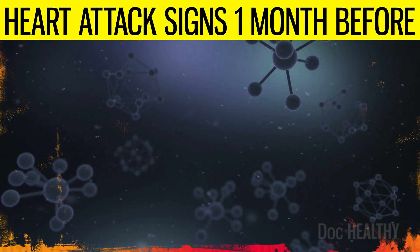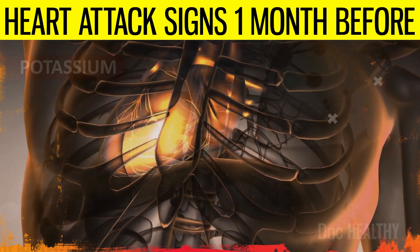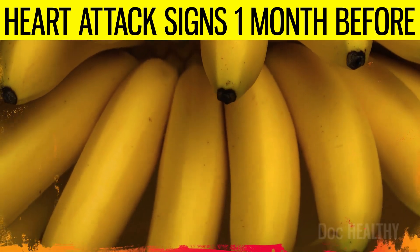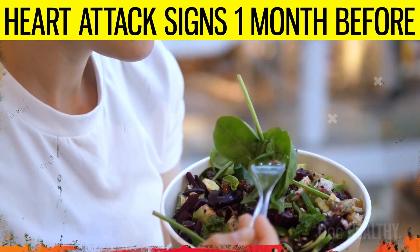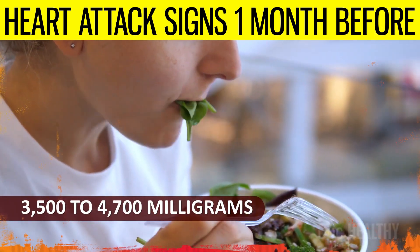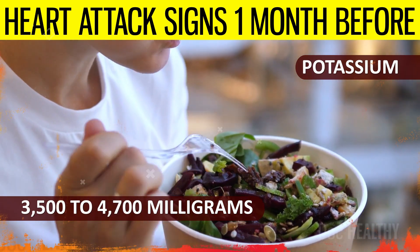Maintaining adequate levels of minerals like potassium is crucial for proper heart function and electrical activity. Potassium-rich foods include bananas, oranges, potatoes, and spinach. Around 3,500 to 4,700 milligrams of potassium per day can support heart health.